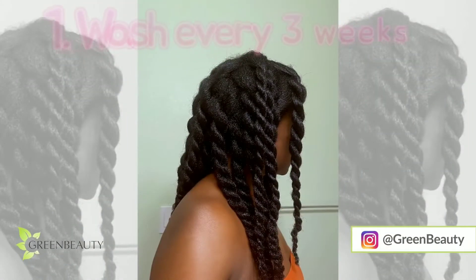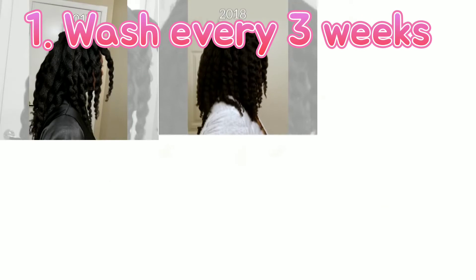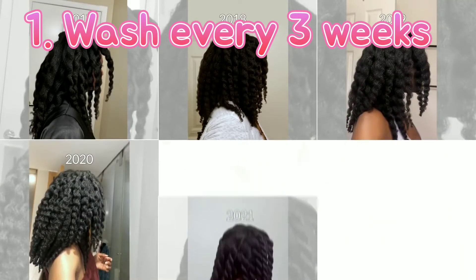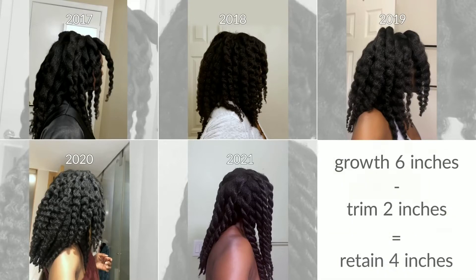The first thing is to wash my hair every three weeks. I'm following Green Beauty — she's a natural hair YouTuber who says she washes her hair once a month. I researched and found that the Fulani women wash their hair infrequently as well, so I decided to do it every three weeks.